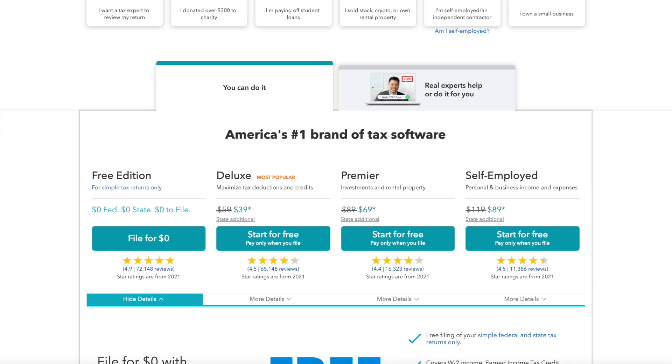TurboTax has four different pricing options. It's one of those tax softwares that offers a discount early in tax season, and then those discounts diminish as we get closer to the filing deadline. They have the free edition, the deluxe edition — which covers health savings accounts and child care expenses — the premier edition for investments and rental property, and the self-employed option, which is the most expensive package TurboTax offers.